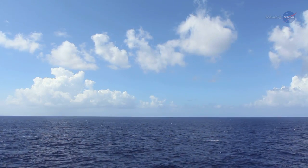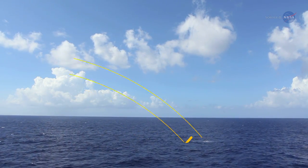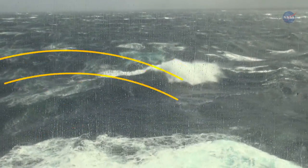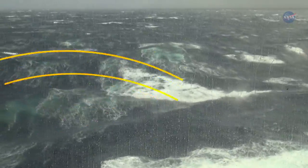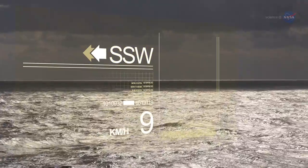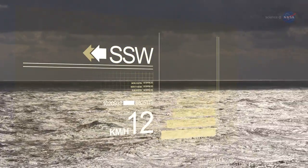ISS Rapid Scat is a radar, bouncing microwaves off the ocean surface and measuring the echo. Rough waters — those disturbed more by wind — return a stronger signal than smooth waters. From that information, scientists can derive wind speed as well as its direction based on the orientation of the waves.